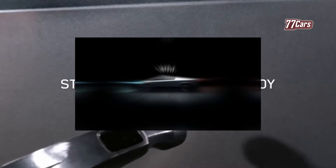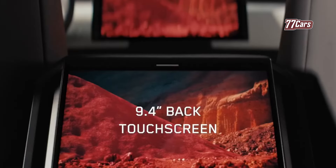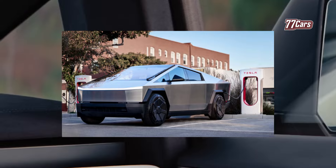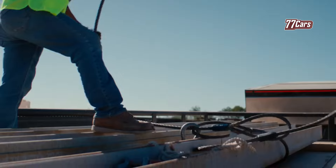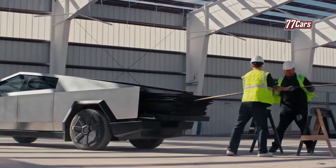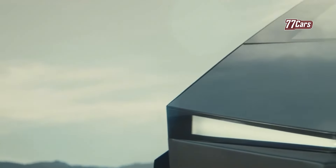While there are already two series available of the electric pickup — the signature and foundation — Tesla now offers a new option: the non-foundation Cybertruck series. For this series, customers can customize features or components based on their preferences and budget. This option could be the answer for customers who want to buy a Cybertruck at a more affordable price.